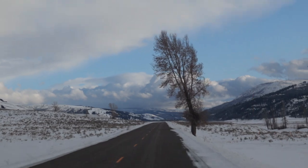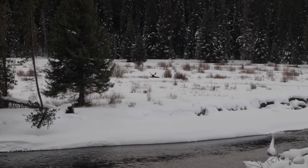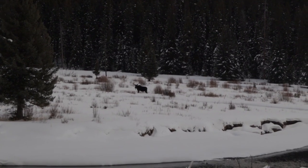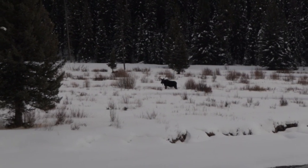We finally spotted a moose right over here. The moose just stood up. We just got to see a moose in Lamar Valley — our first moose of the trip. Hopefully we find some more wildlife soon. We're probably going to go find some bison.